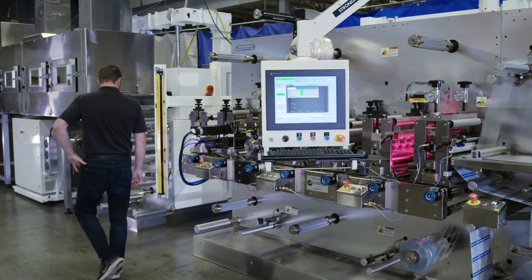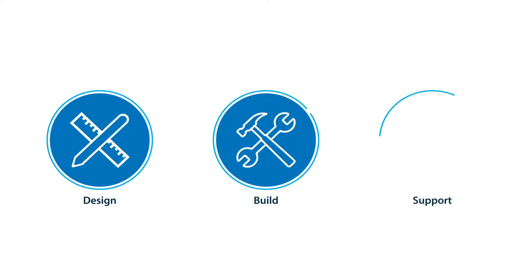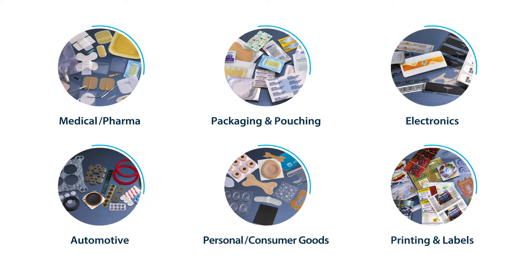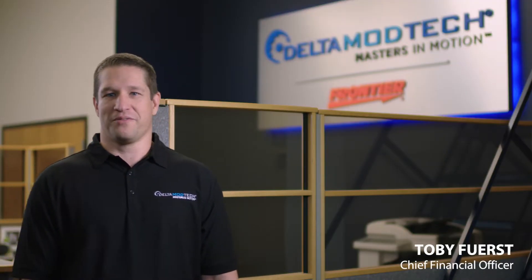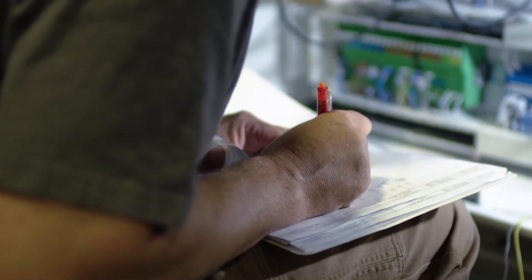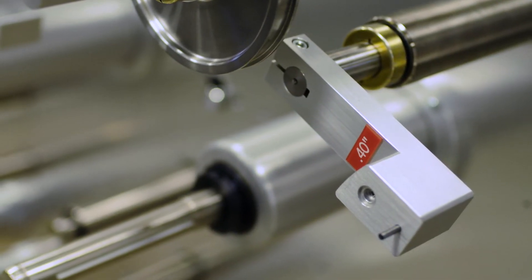Today, Delta Mod Tech has invested in a proven team that designs, builds, and supports custom products across a variety of industries. I'm Toby Fierst. I've been with Delta Mod Tech for 21 years and I'm the CFO. We've grown our staff to well over a hundred plus employees, half of which are engineers. Our engineers love taking on complex projects, and we can handle customers' most complex problems — they can have the confidence that we will address all of their needs.